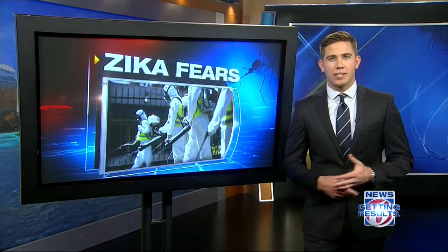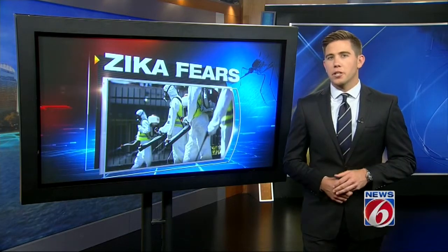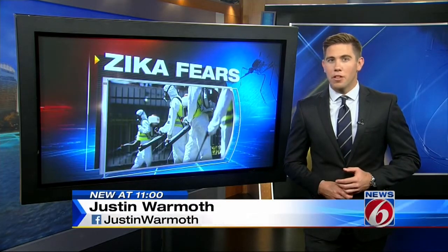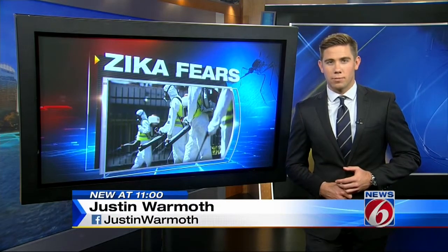Production of a vaccine or drug could take several years because of the need for clinical trials. But the good news is, a safe antibody against Zika could be within reach by the end of the year. Justin Warmoth, News 6.